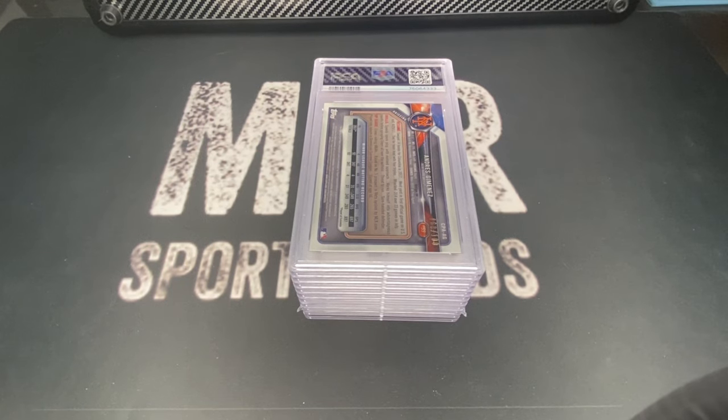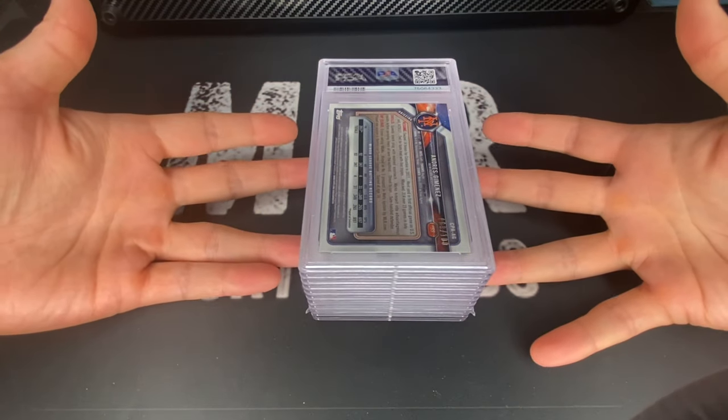Hey everyone, welcome back to the channel. I got my dual grade order back — this is going to be 10 cards including a Bowman Chrome Justin Verlander auto. There's a Freddie Freeman in here, Evan Longoria. Let's jump into it — I'm excited to show you guys the grades. First one up is going to be an Andres Jimenez.